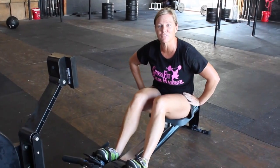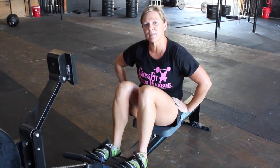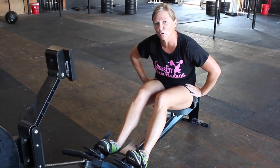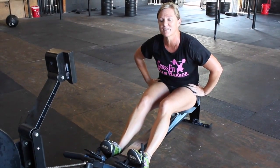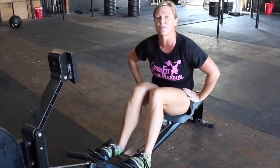Hey guys, it's Susan Dees here at Pops Up Palm Harbor. This workout that I put together is going to start out with some good old rowing, going to move into some hand release push-ups, and then we're on to the GHD machine with some sit-ups with the med ball.